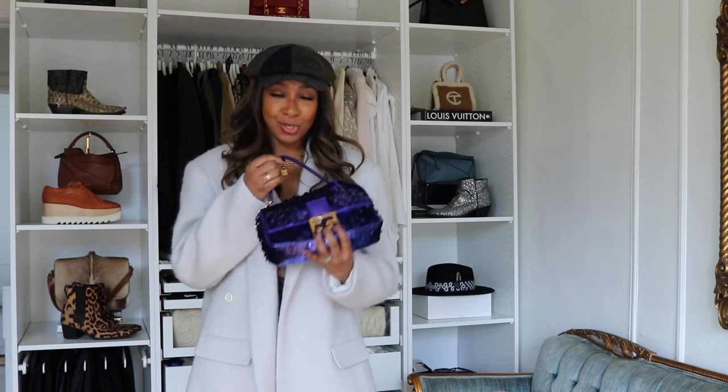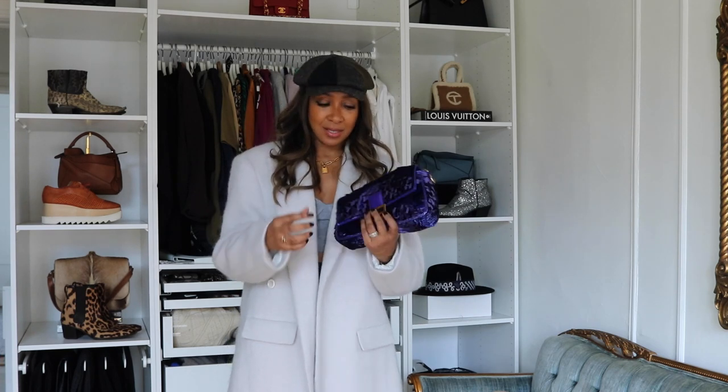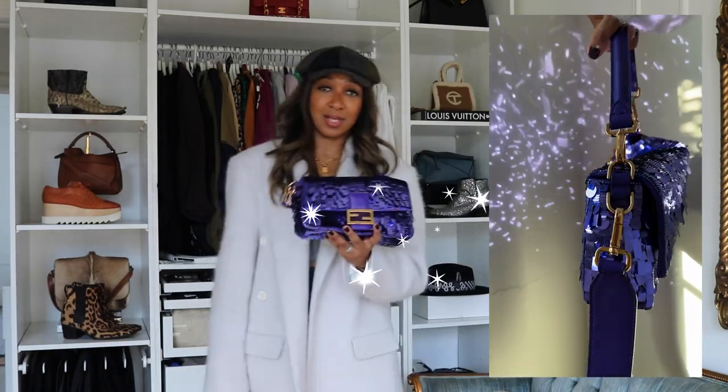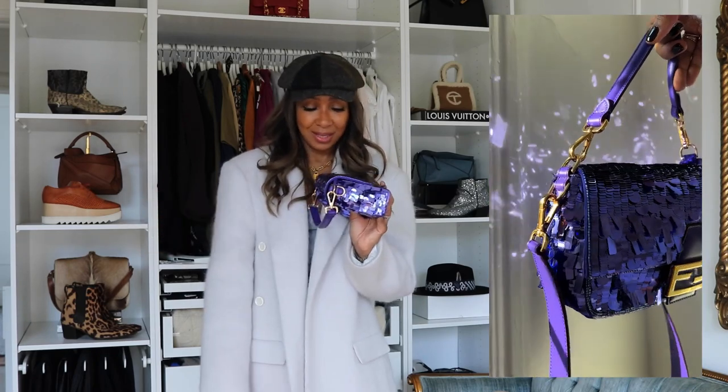I think wearing this during the winter is such a good time because it's just such a beautiful surprise to wear. New York is very cold but it's bright and sunny, so it's nice that when this hits the sun it just ping, ping, ping — it sparkles. And I love that about it.